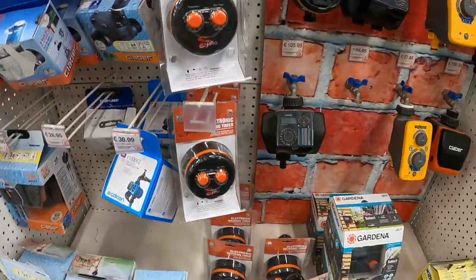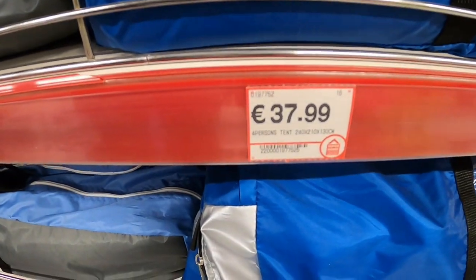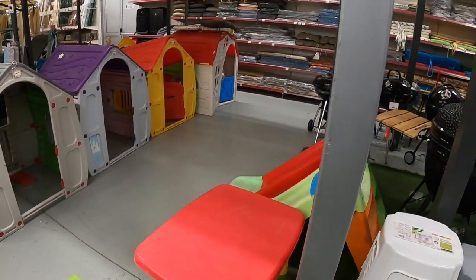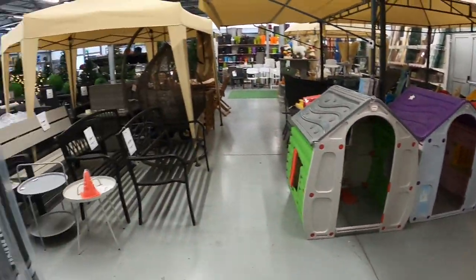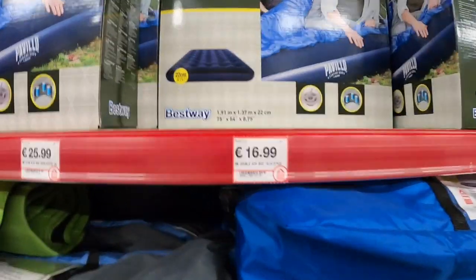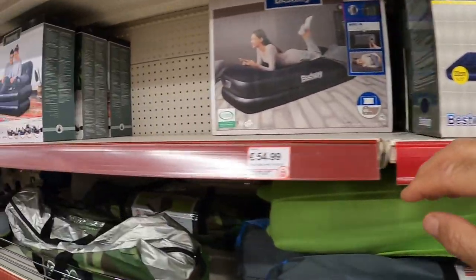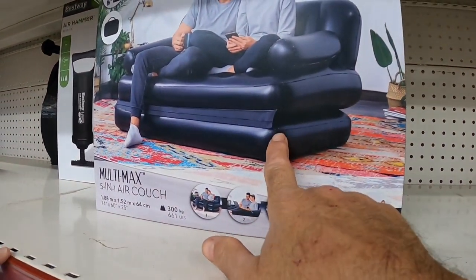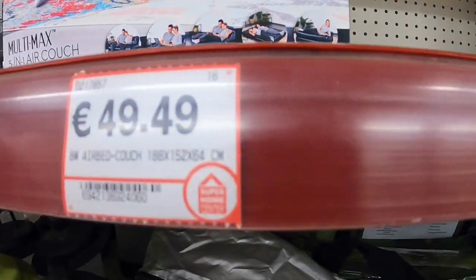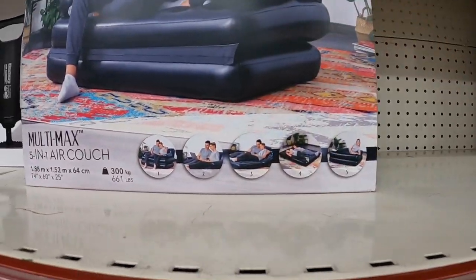You can get tents here — that one's only €38, wow! And blow-up beds — that's only €16.99. And a blow-up chair that's conveniently located and comfortable — it's €50, and it becomes a bed as well. Clever, isn't it.